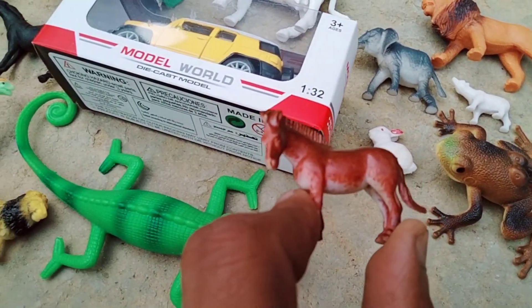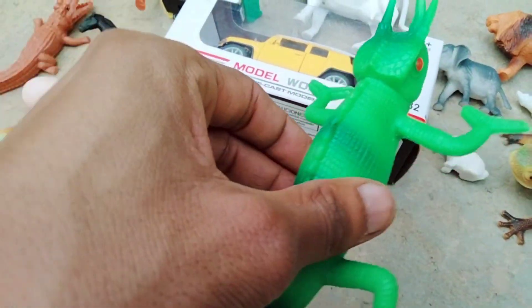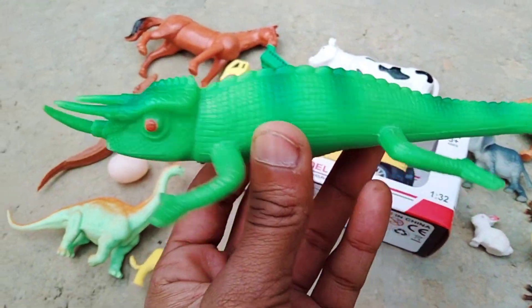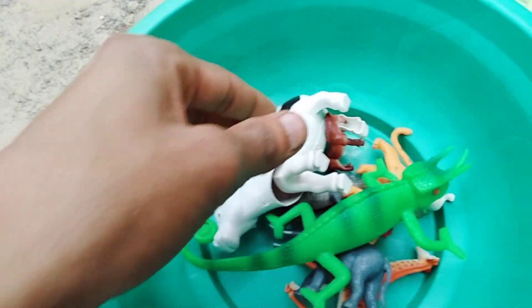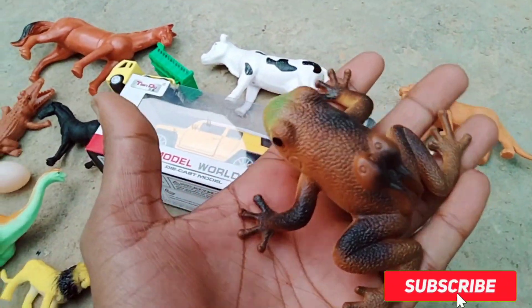Red horse, wow very nice red horse! And lizard, wow very nice lizard — look, it's a very good lizard. And frog, oh wow, frog!